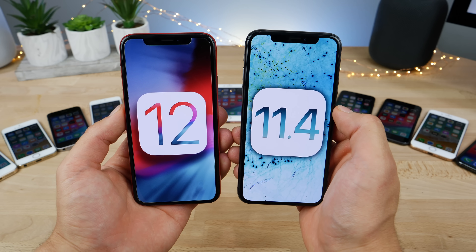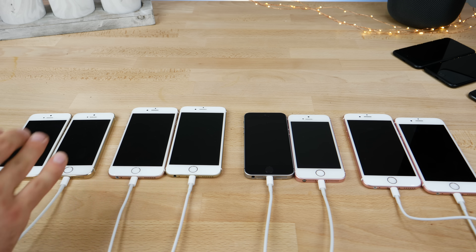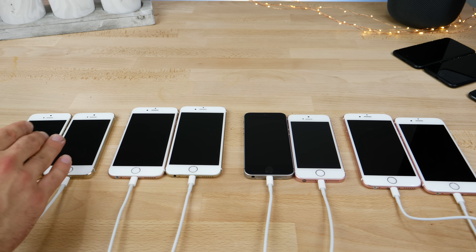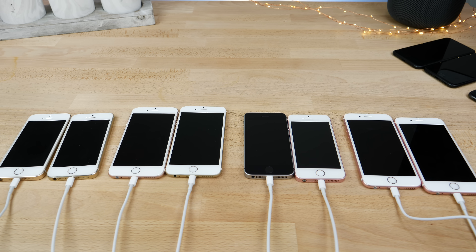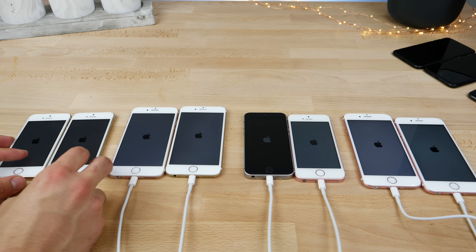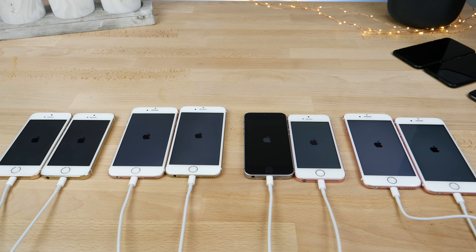So let's see how iOS 11 compares to iOS 12. Here we've got the 5S, the 6, SE, and then the iPhone 6S. On the left is going to be iOS 12, on the right 11.4. They're all synced up to the same adapter. I'm going to go ahead and start it up. I really don't know where the startup test will land these — I haven't done any at all between iOS 12 and iOS 11, but I'm hoping iOS 12 pulls it off.